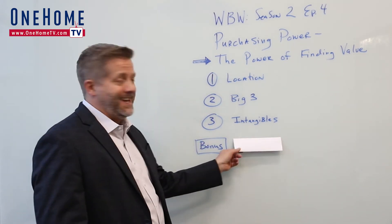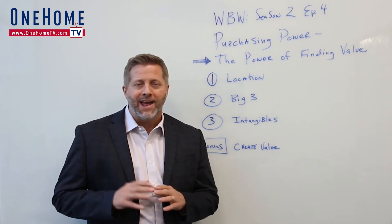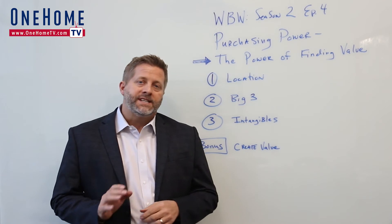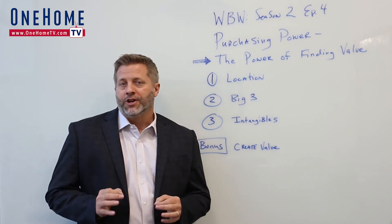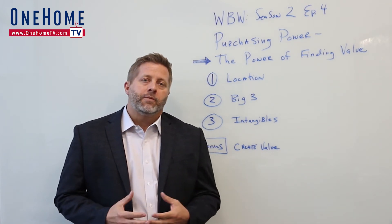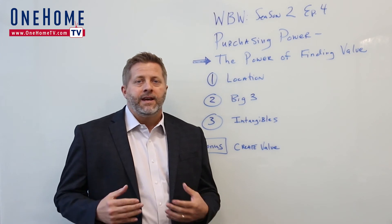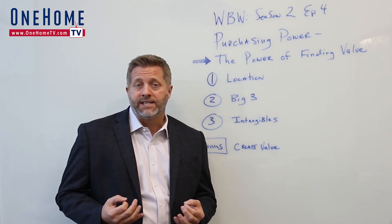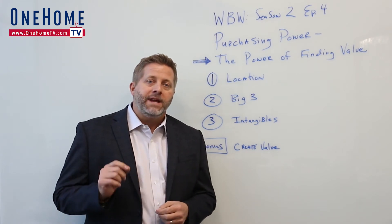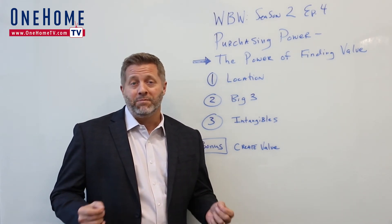My bonus point today is: create value. This is the one a lot of buyers miss because they want everything turnkey and ready when they move in. However, finding a home that seems lacking in updates can be a good thing, especially if it's what I call the jewelry of the home. The jewelry of the home includes the light fixtures, plumbing fixtures, door hardware, and paint — things like that. They're not expensive, but they drastically change the impression your home makes. The immediate value that these create will make you a savvy homeowner and equity builder.